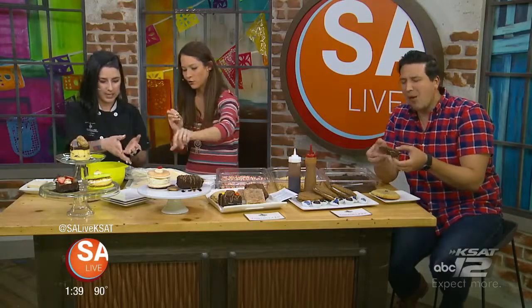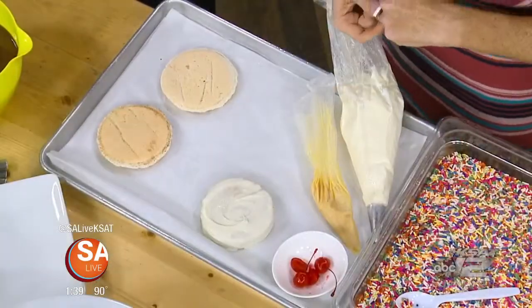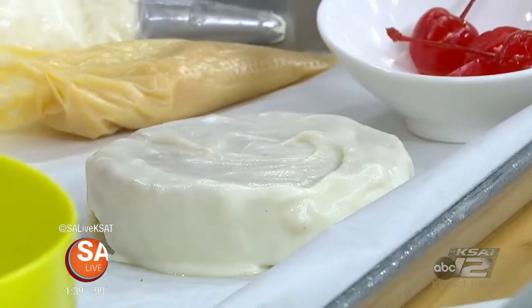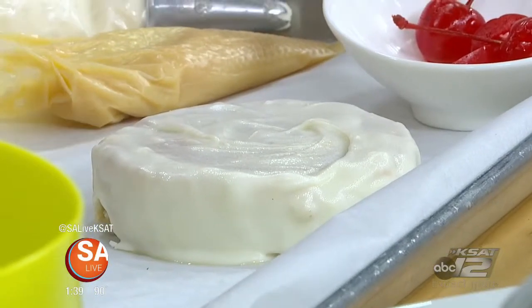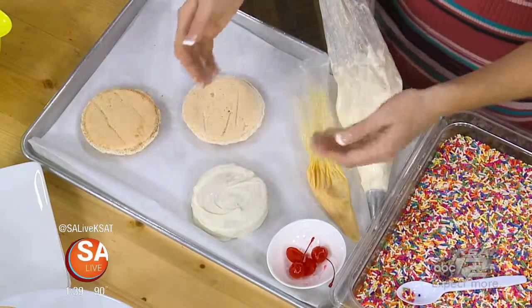We're going to start with the cuatro leches. We have these really lovely cinnamon sugar macaroon shells — we do them nice and big so that we can stuff them with dessert. Then we're going to put down our tres leches puck — this is our cake that's been soaked in the tres leches. We dip it in white chocolate to keep it all together, otherwise it would soak out and ruin our macaroon.